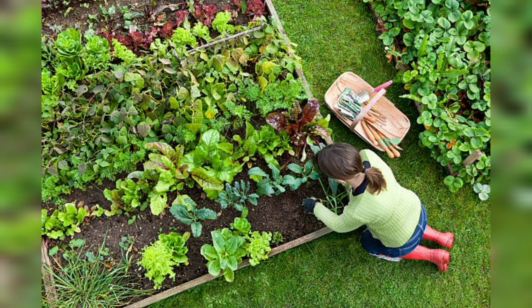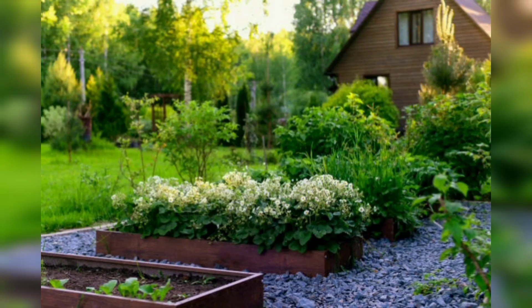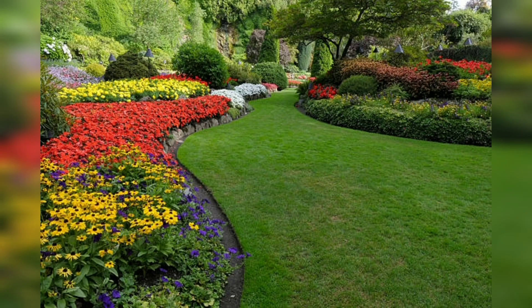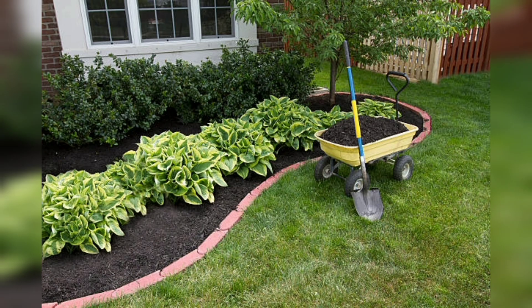Raised beds can be constructed from various materials including wood, stone, bricks, or even recycled materials such as old tires or pallets. The size and shape of your raised bed will depend on the space available and your gardening needs. A typical raised bed is between 6 and 12 inches high and can be any length or width.